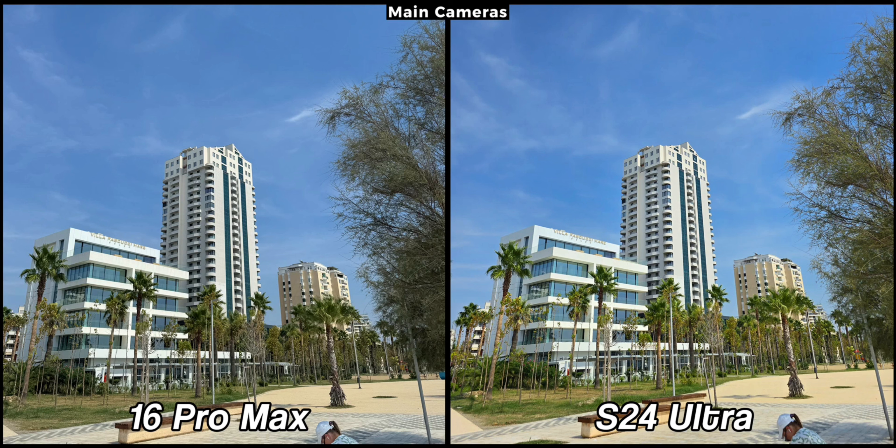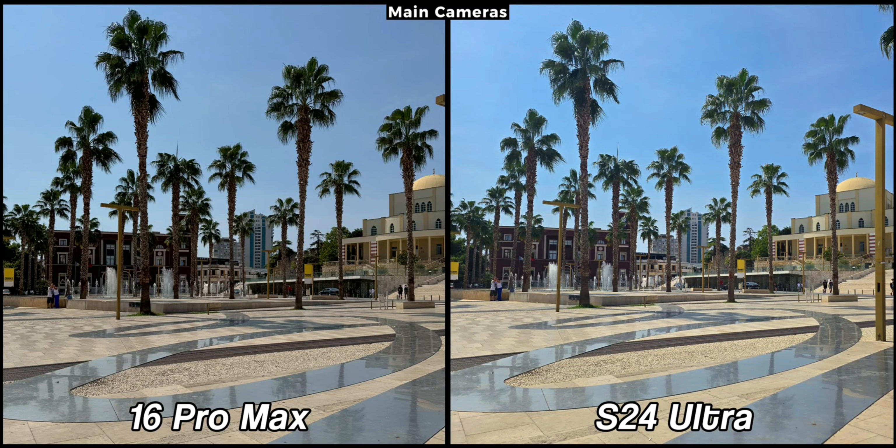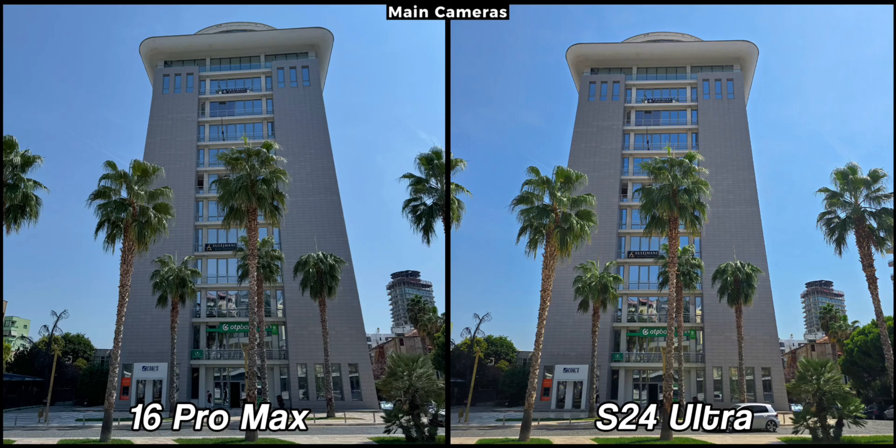The iPhone 16 Pro Max and the Samsung Galaxy S24 Ultra both have top-notch camera systems and they produce outstanding images. Each device has its unique style and there are some differences worth highlighting. The iPhone 16 Pro Max captures images with a more natural color tone that closely resembles real life, while the S24 Ultra offers more vibrant colors. Both approaches are excellent and it comes down to personal preference. The iPhone 16 Pro Max is typically sharper because its photos default to 24 megapixels compared to 12 on the S24 Ultra. However, the S24 Ultra is often brighter and its images are always ready for social media.